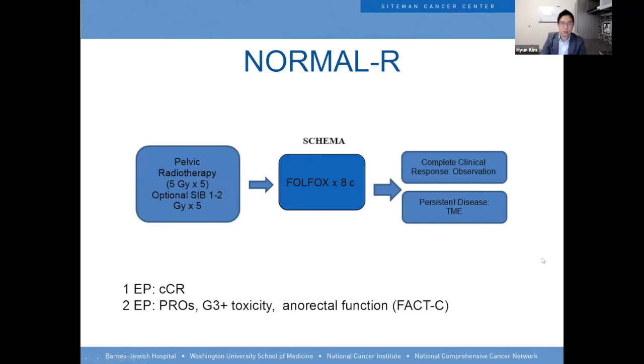This leads to the WashU approach and the NORMAL-R study — Non-Operative Management of the Rectum with Radiation. The study treated patients with 25 Gy with an optional boost to the primary, followed by full FOLFOX for eight cycles, looking at clinical complete response. Patients with persistent disease would get more chemotherapy or TME. The primary endpoint was clinical complete response, with secondary endpoints of patient-reported anal-rectal function and grade 3 toxicity. Target accrual was 20 patients with clinically detectable tumors less than 12 centimeters from the anal verge.